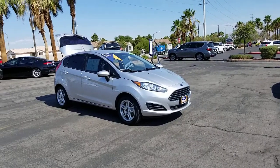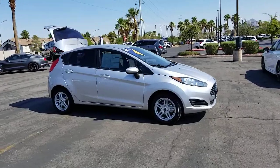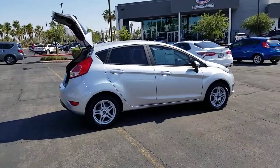Look no further than the 2018 Ford Fiesta. With less than 40,000 miles on the odometer, this vehicle stands out from the rest. Get style and value when you take the wheel of this Fiesta.